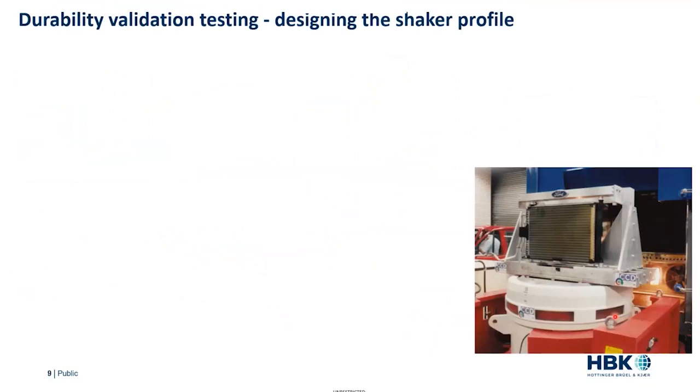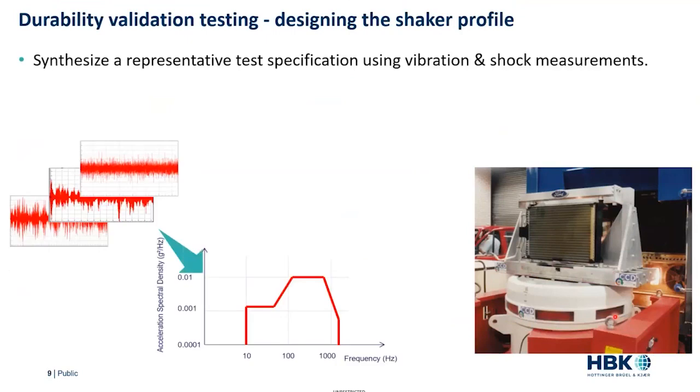A shaker table test looks like this — this is an HBK shaker table by LDS, an HBK company. In this case we're showing a radiator on it, but in our case we're testing our battery to make sure it isn't going to fail. We need to synthesize a representative test, and we usually do that in terms of the power spectral density — a PSD of vibration. We can also have sweep sines, sine-on-random, and things like that, but for most cases the PSD is the most common.